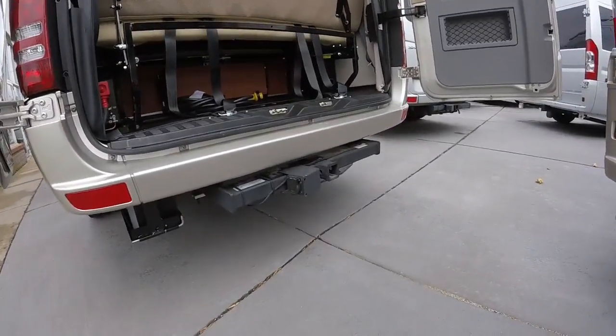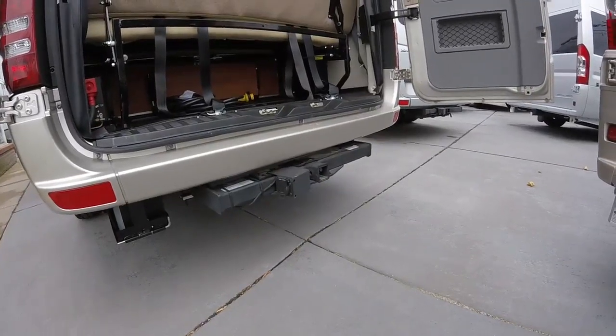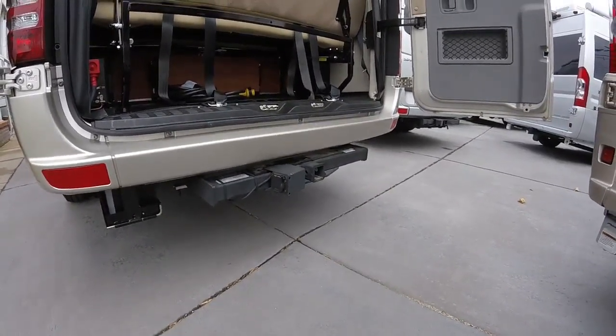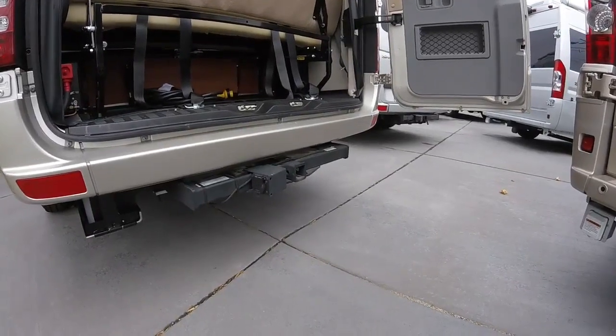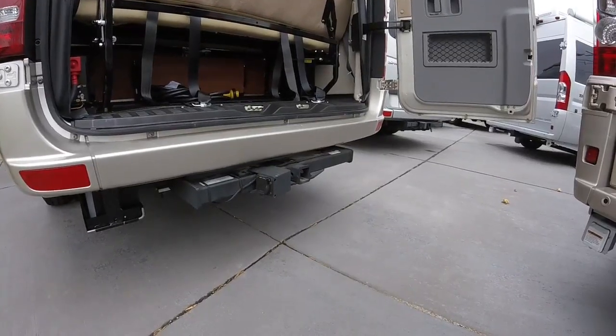In the back here we'll have our hitching and wiring, perfect for towing any kind of trailer. It does have all the pre-wiring for our brake control setup as well. This one will tow around 5,000 pounds with the six-cylinder, three-liter Mercedes-Benz turbo diesel.